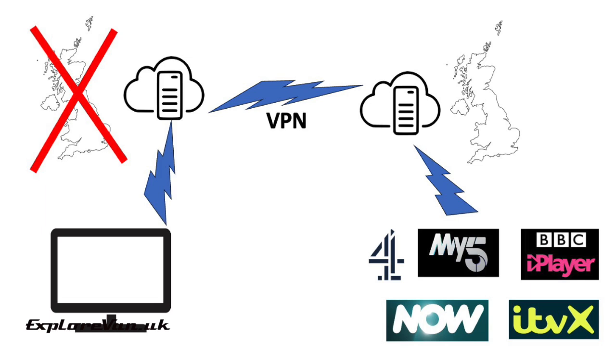China, Iran, Russia, Turkey, and the UAE have heavily restricted use of VPNs. Some other countries — like Belarus, Iraq, North Korea, Oman, and Turkmenistan — have passed laws that prohibit the use of VPNs entirely.